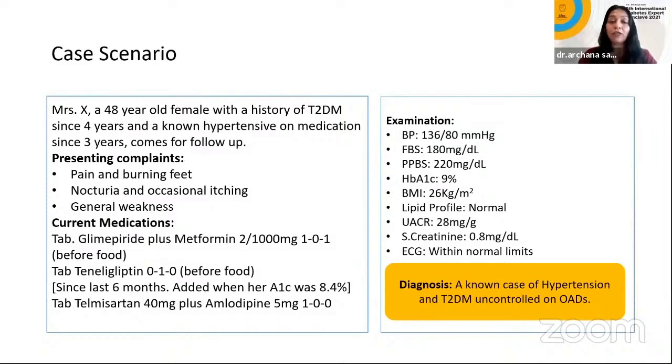She's taking tenaglipitin before food. Earlier her HbA1c was 8.4 when this was added. She's also on telmisartan and amlodipine. Her blood pressure is 136/80, sugars are 180 and 220, and today's HbA1c is 9. Her BMI is 26, lipids are normal, UACR is 28 mg per day, serum creatinine is 0.8, and ECG is pretty good. She's a known case of hypertension and her diabetes is not controlled.